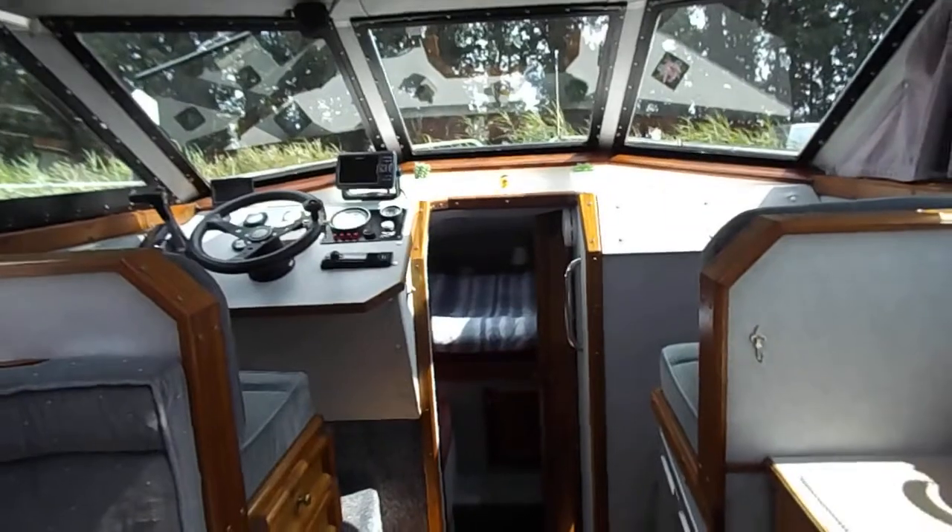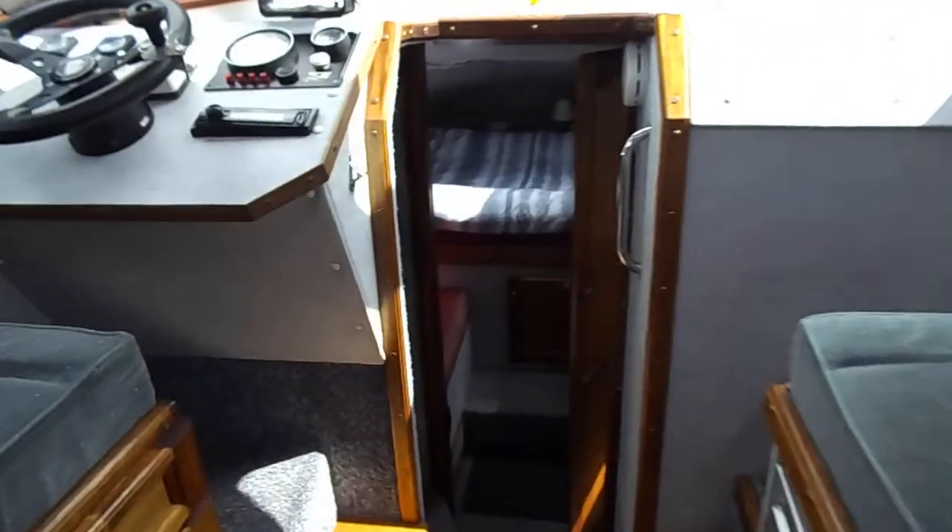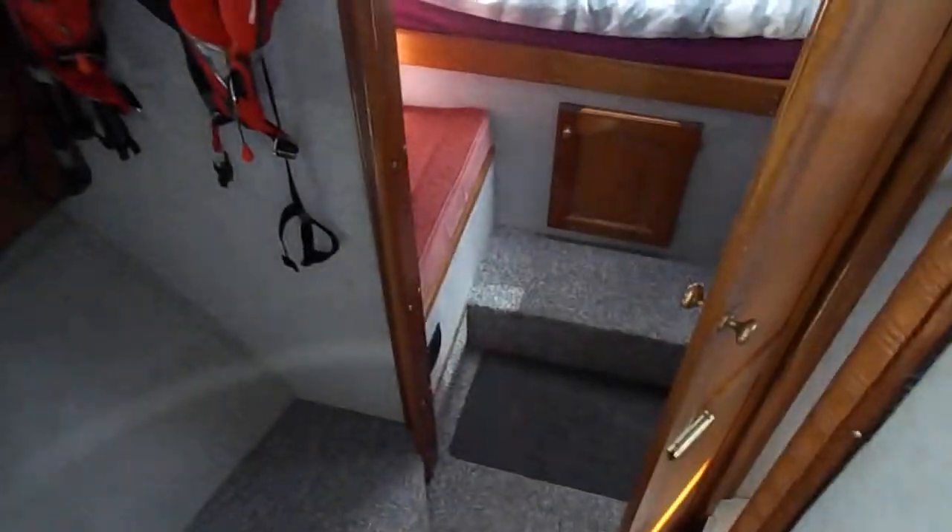Looking forward to the helm position again and down the companionway. On the port side there's a quarter bunk, which for children I think is actually a double. Further around into the master suite.